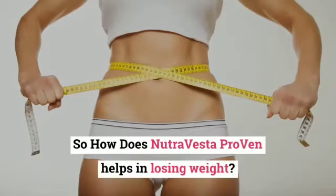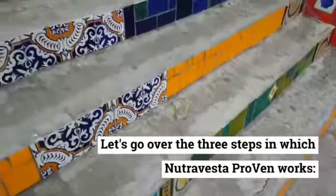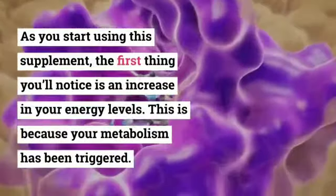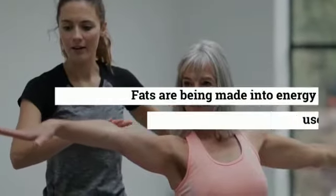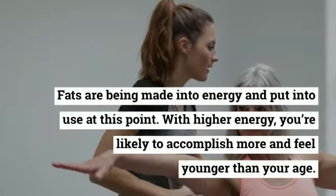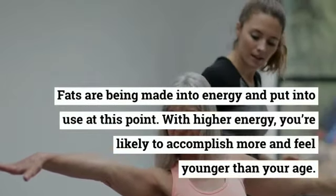So how does Nutravesta Proven help in losing weight? Let's go over the three steps in which Nutravesta Proven works. Step one: increase in energy levels. As you start using this supplement, the first thing you'll notice is an increase in your energy levels. This is because your metabolism has been triggered — fats are being converted into energy. With higher energy, you're likely to accomplish more and feel younger than your age.